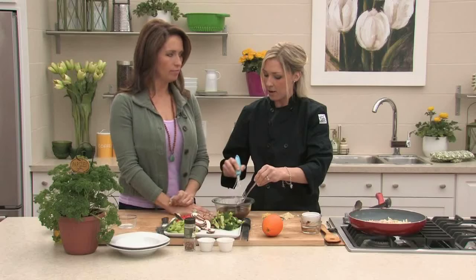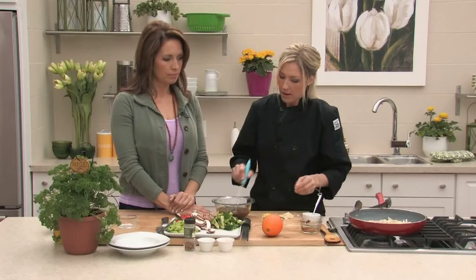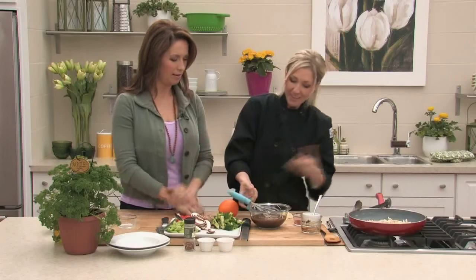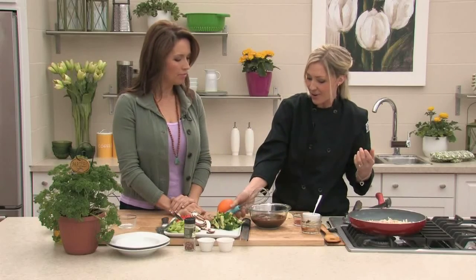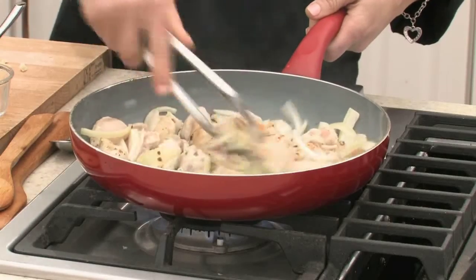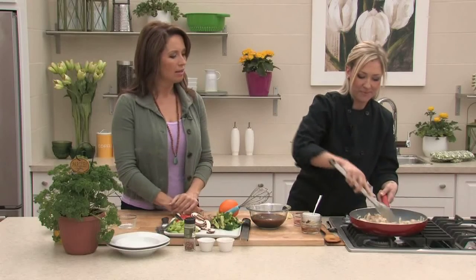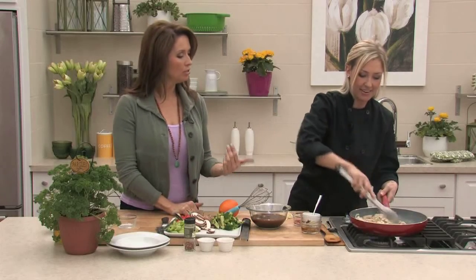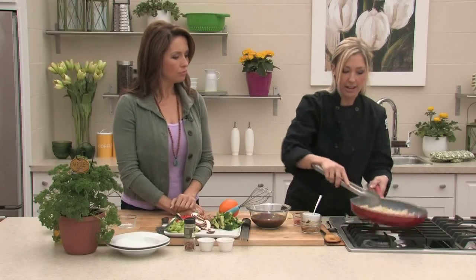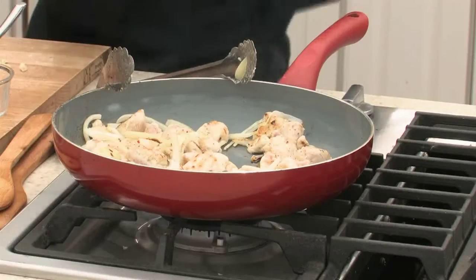We'll also add some Sriracha hot sauce — just about a teaspoon or so. For the orange, we'll add in a little bit of orange zest, which we can also use to garnish the top when it's done. Just use a zester to get most of the zest without going too deep into the bitter rind. That's the sauce ready to go.